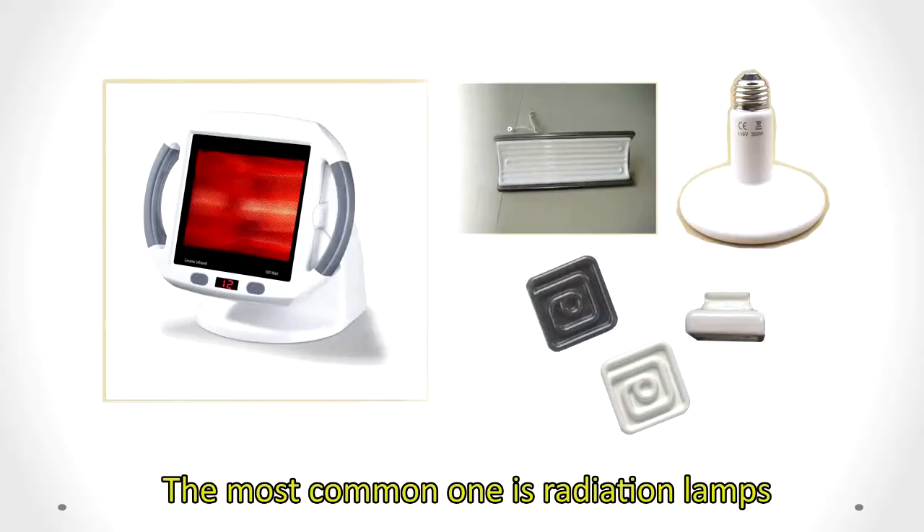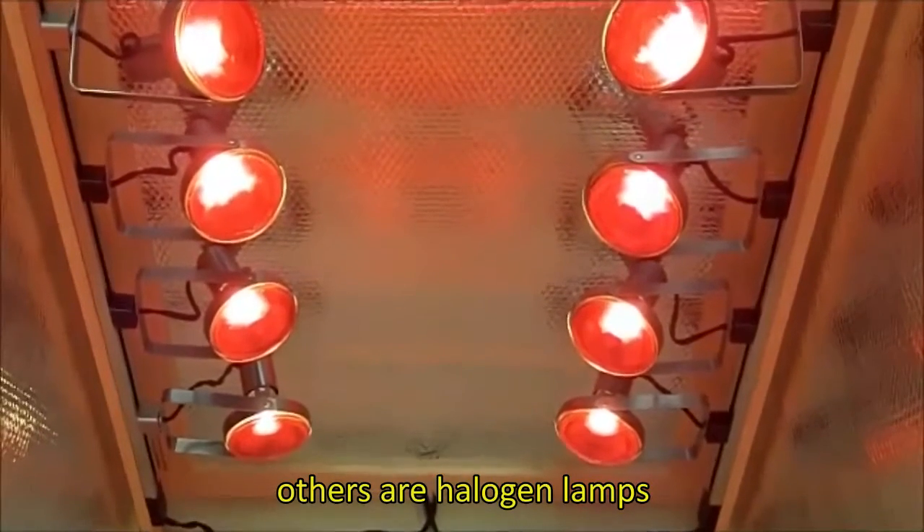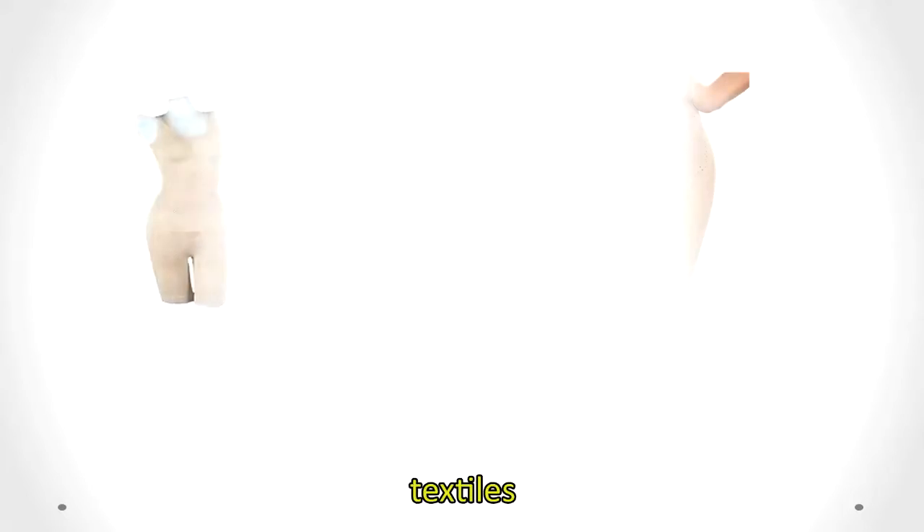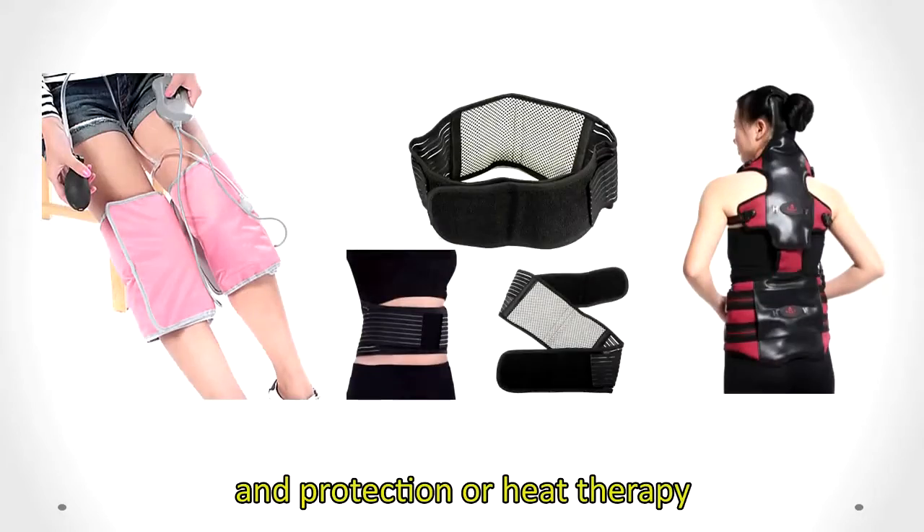The most common product category is radiation lamps. Others include halogen lamps, sauna houses, natural ores, textiles, and protection gears for heat therapy.